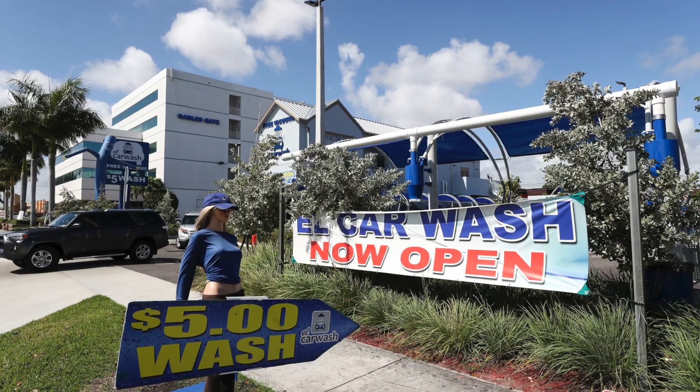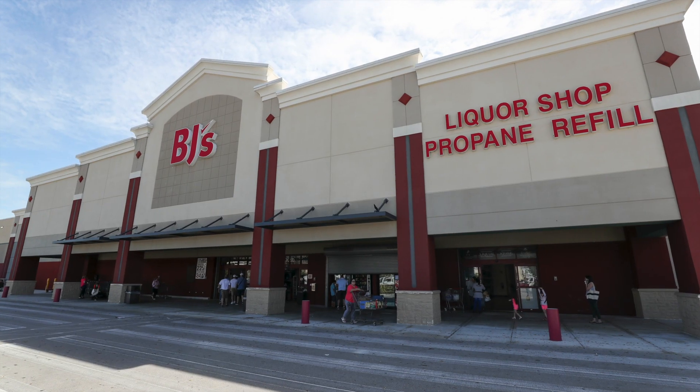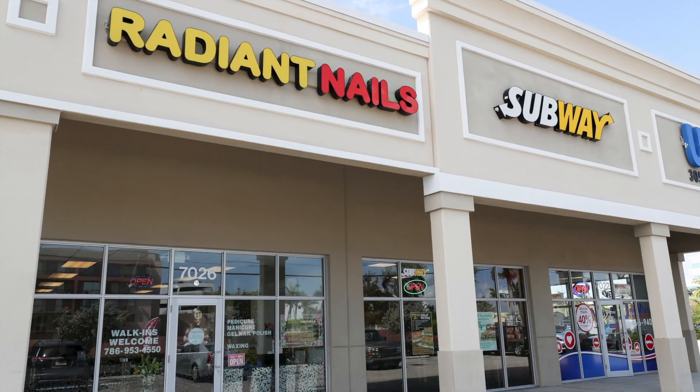The community offers lots of things to do and places to shop. BJ's Wholesale Club is less than a mile away along with the famous Cuban restaurant called Polo Norte. Subway and Burger King are also nearby.